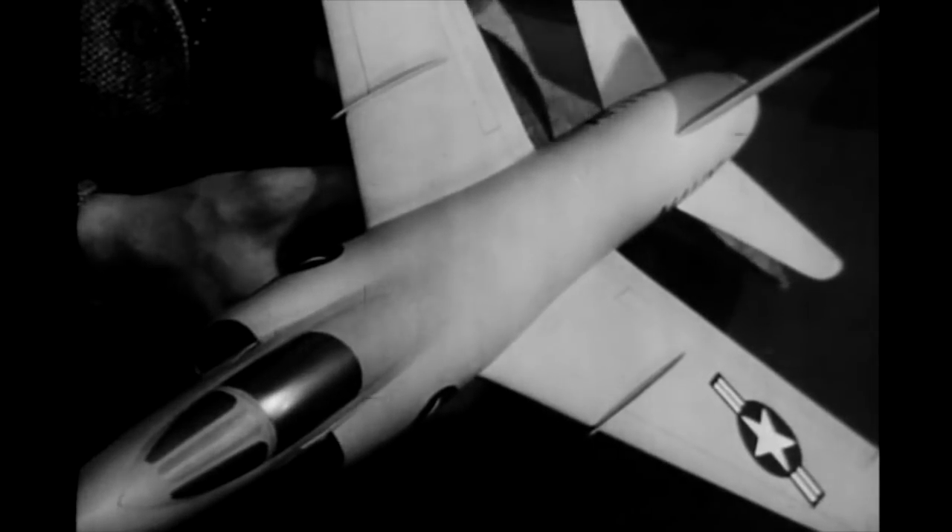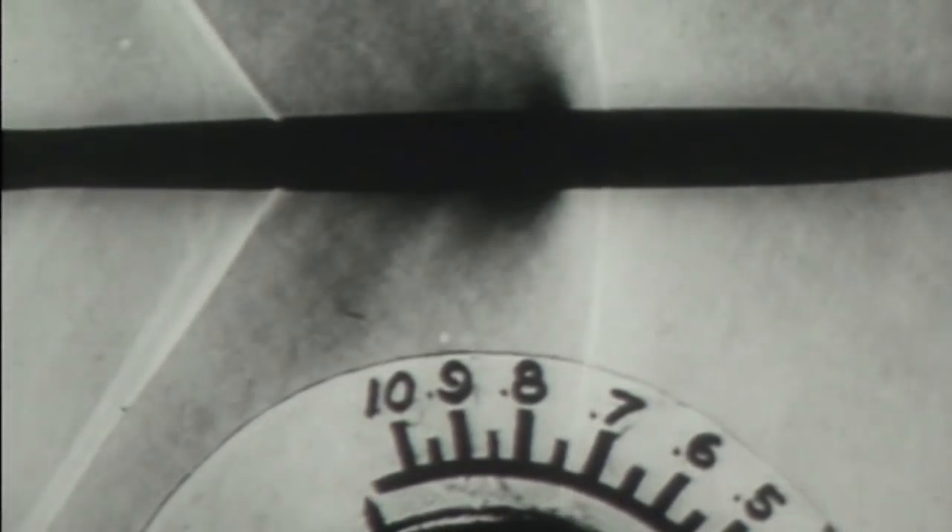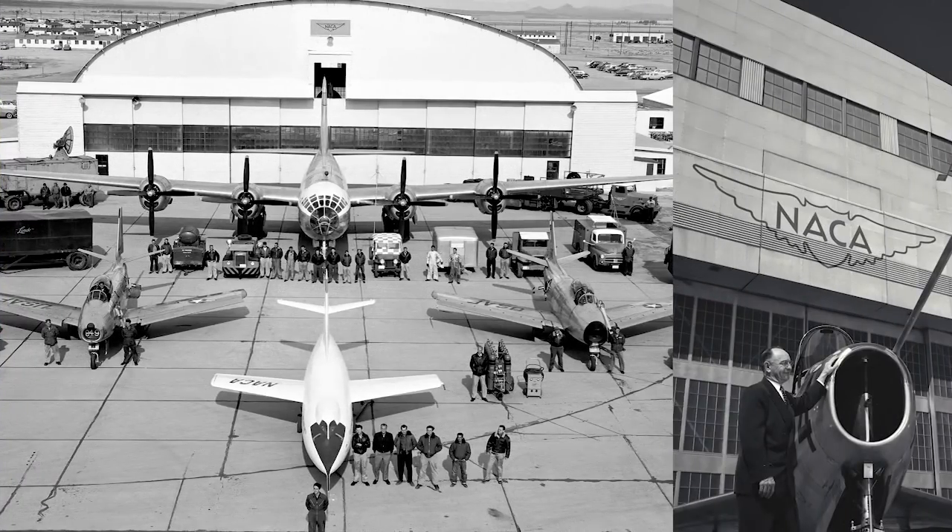The design concept reduces the drag at transonic speeds, allows the airplane to fly faster and farther. We've actually done aeronautics research for over a hundred years. NASA's predecessor was the National Advisory Committee for Aeronautics. The NACA field laboratories became part of NASA, and we've continued that tradition.